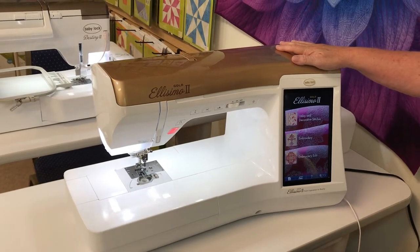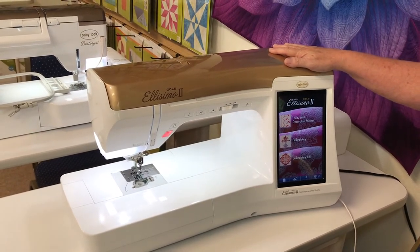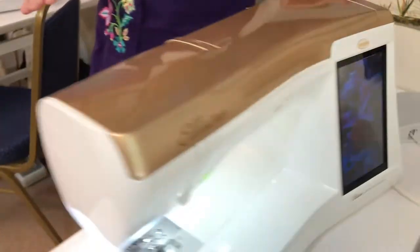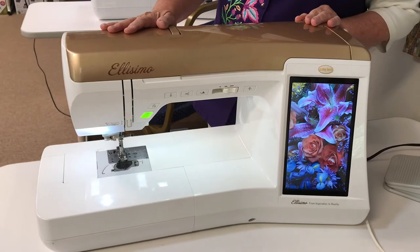Over here, we have an Alissimo 2 Gold version. It has low stitch count. It's been fully serviced and is ready to go home at any time. Over here is an Alissimo — again, very great machines.